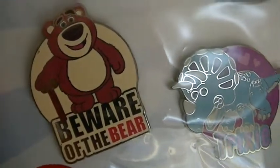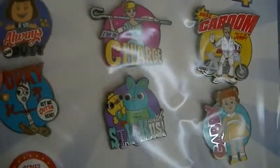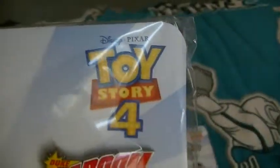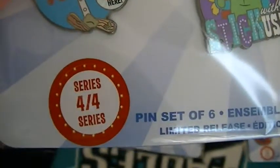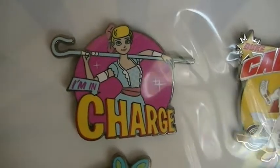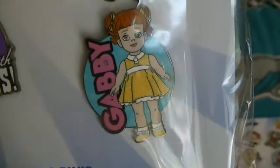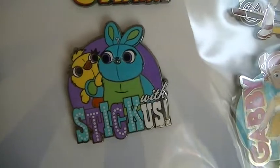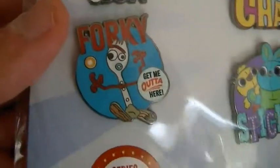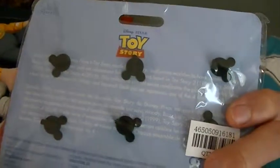There's also the 'Beware of the Bear' pin, and same Mickey head pin holders on this one too. Then the Toy Story 4 pins — series 4 of 4 — feature Giggle McDimples with 'Always on Duty,' Bo Peep with 'I'm in Charge,' Duke Caboom as 'King of the Jump,' Gabby Gabby, Ducky and Bunny with 'Stick With Us,' and Forky with 'Get Me Outta Here.' They all have Mickey pin holders too.